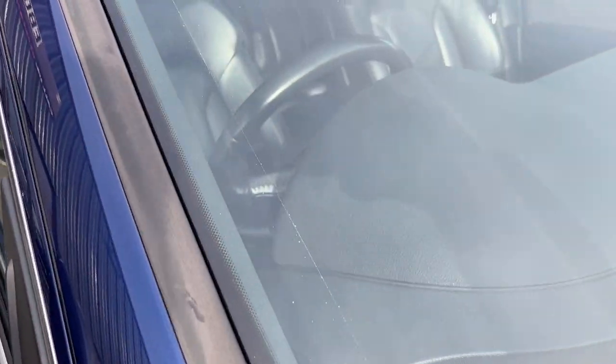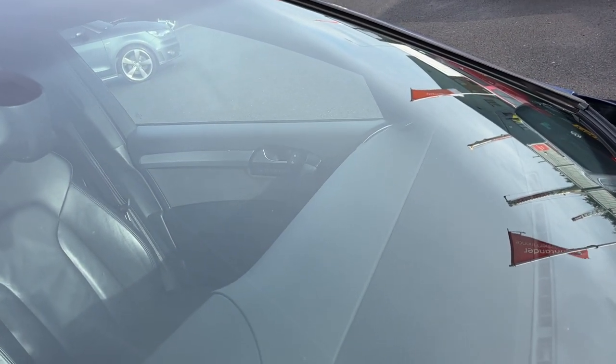Now we're going to check out the condition of the front screen. Nothing to note — that's just some dust from the valet. Nothing to note whatsoever on this screen. Screen looks in good condition.